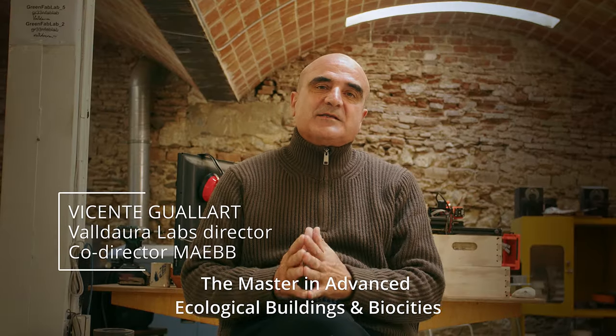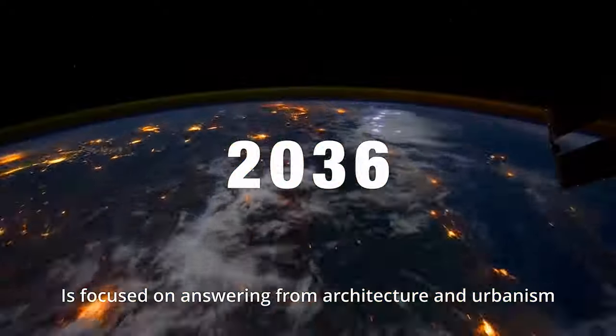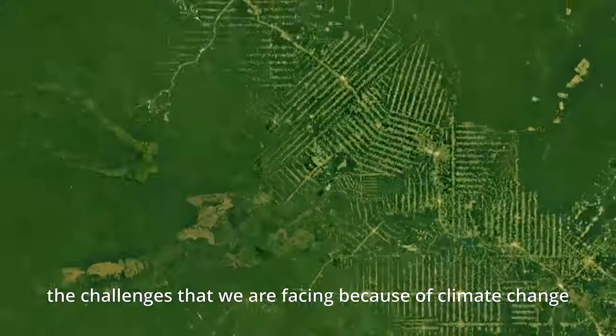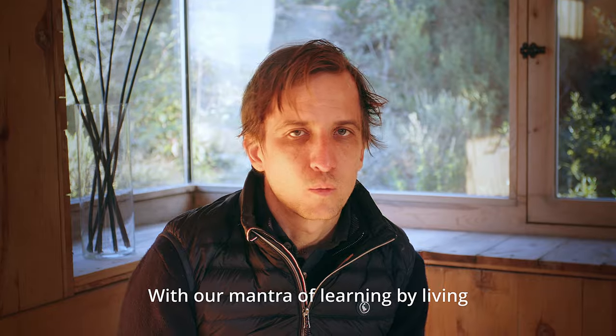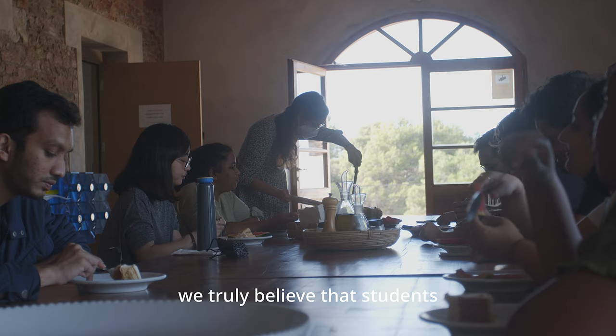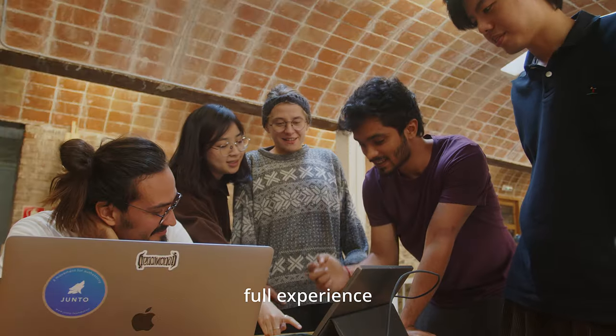Mastering Advanced Ecological Buildings and Biocities is focused on answering, from architecture and urbanism, the challenges that we are facing because of climate change. With our mantra of learning by living, we truly believe that students have to be part of an immersive, full experience.